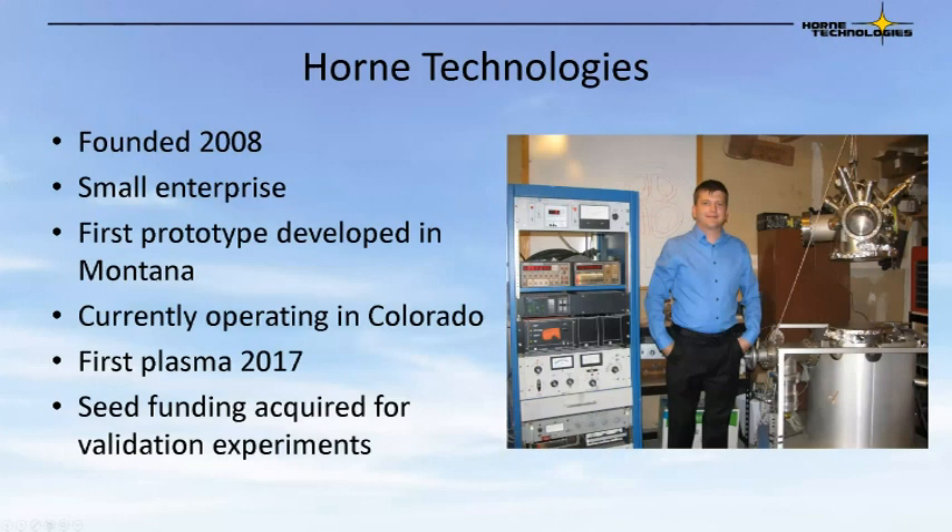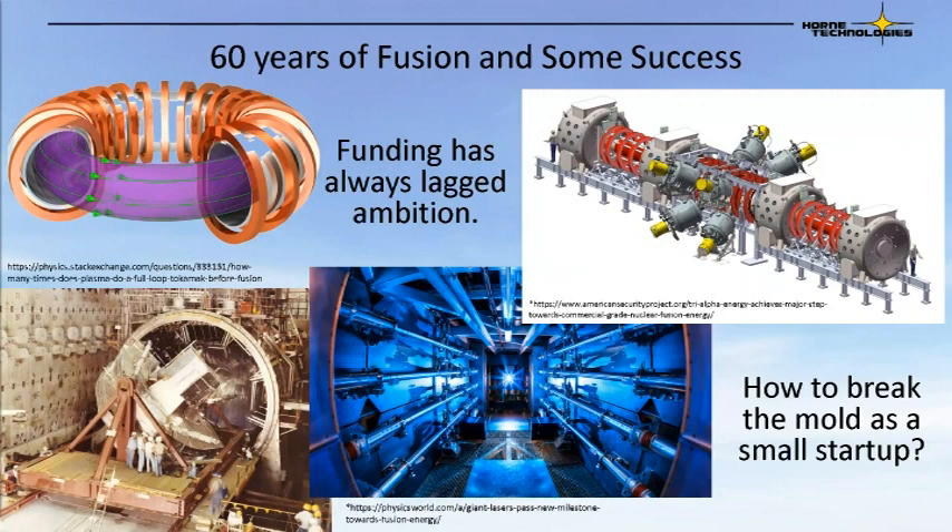Horne Technologies is a small company founded in 2008. We developed our first prototype in Montana in 2017, had our first plasma in 2017, and recently acquired some seed funding for future validation experiments. For more than half a century, we have been working to produce fusion as an energy source, and it has just not yet materialized. There have been many concepts — everything from mirrors, tokamaks, laser-induced fusion, field reverse configurations. So what do we really need to do to try to break this mold and develop a viable fusion device that can someday produce energy?